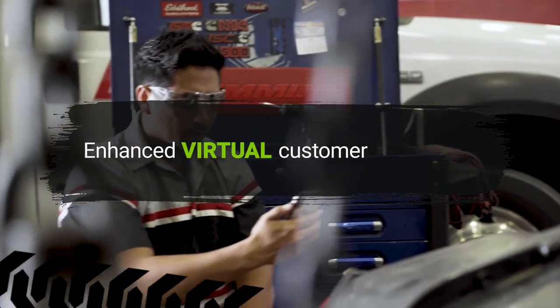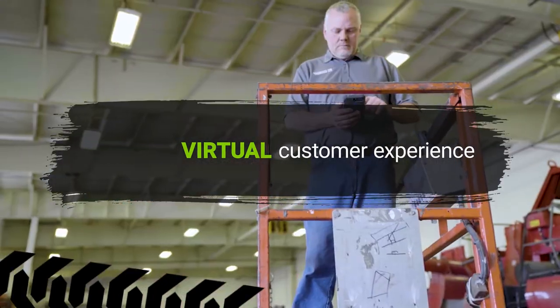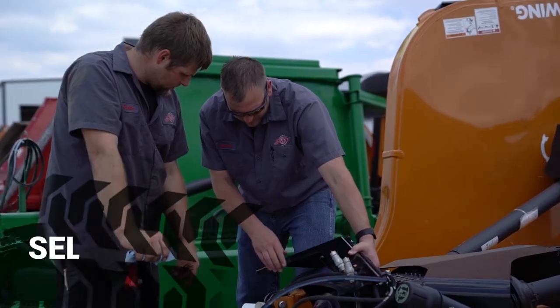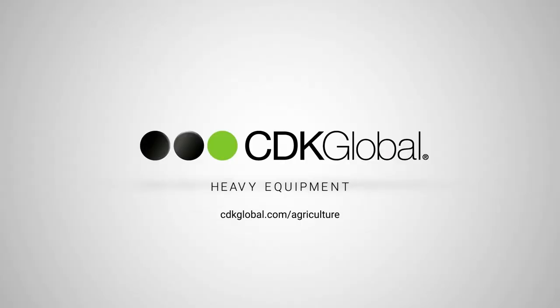We've accelerated our virtual customer experience with solutions to help optimize your operations to be more innovative, profitable and self-sufficient, today and for the future.